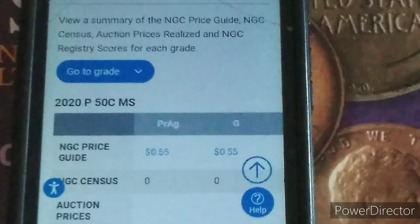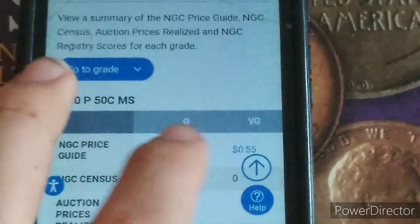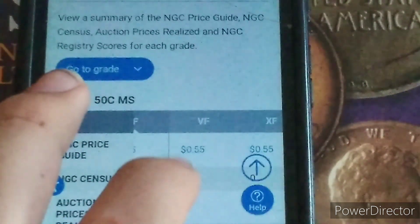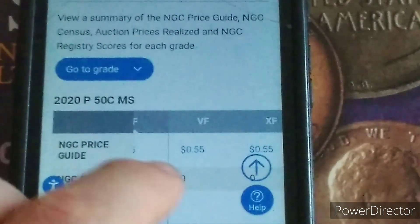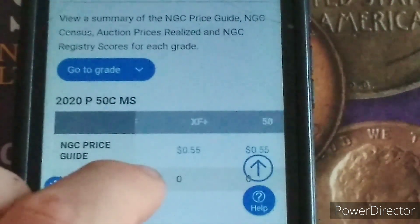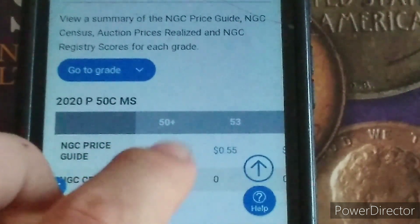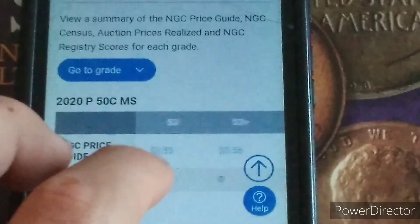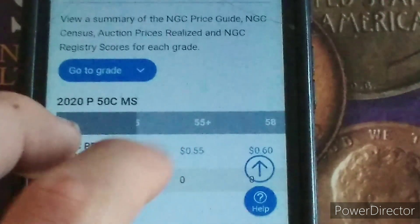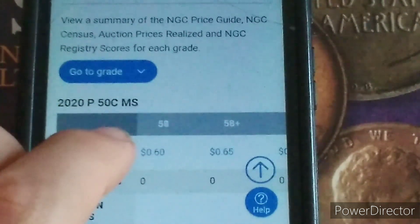In pre-AG it's only worth about $0.55. G, Fine, VG, VF, XF, XF+, AU — all the way up through MS-55 — are all valued at $0.55. MS-58 is up to $0.60, and MS-58+ is $0.65.